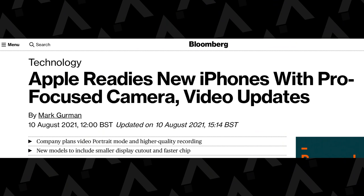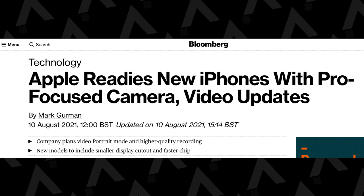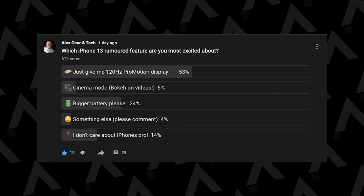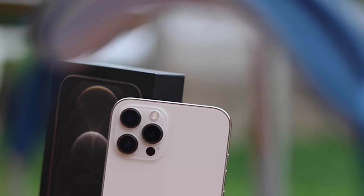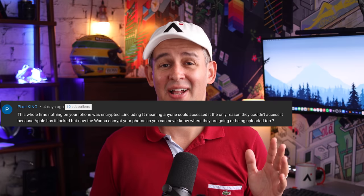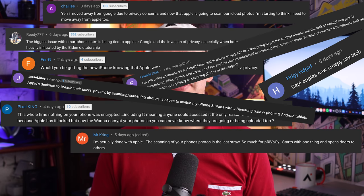I was keeping my expectations fairly low about the new iPhone 13, until this bit of news came out yesterday. According to Mark Gurman and Bloomberg, Apple are ready to bring portrait mode video and higher quality recording, also known as ProRes. I also asked my community what features they are most excited about, and the 120Hz display seems to be the most popular choice.